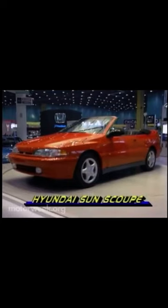And Hyundai debuted a sporty little convertible called the SunScoop. It should retail for about $13,000 when it hits the sunshine beat next fall.